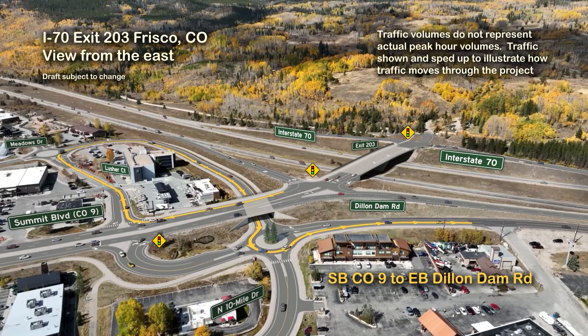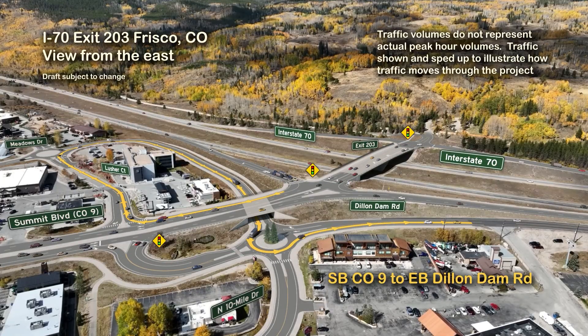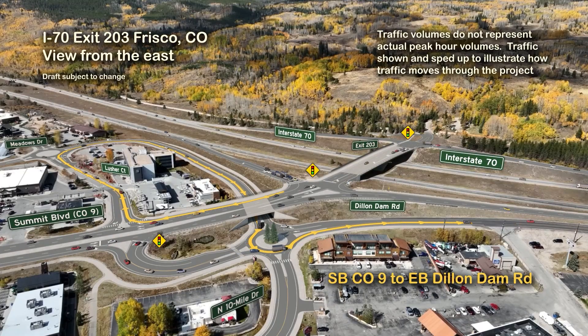The proposed frontage road bypass crosses under Highway 9, where traffic will turn left in a proposed roundabout at Dillendam Road and north 10-mile drive before continuing eastbound on Dillendam Road.